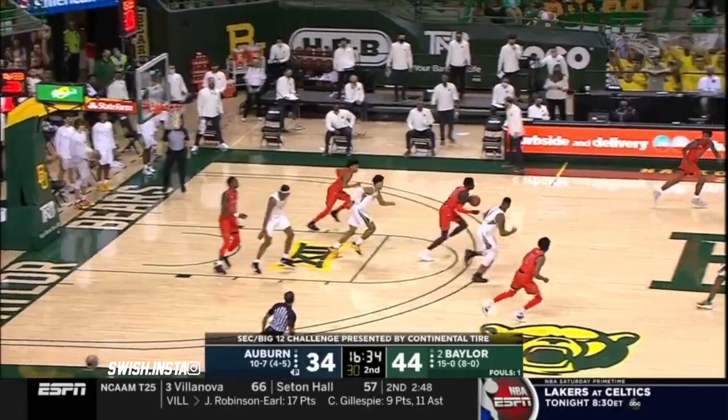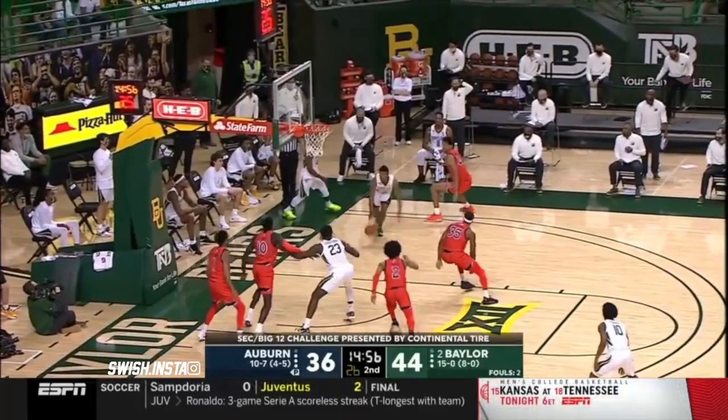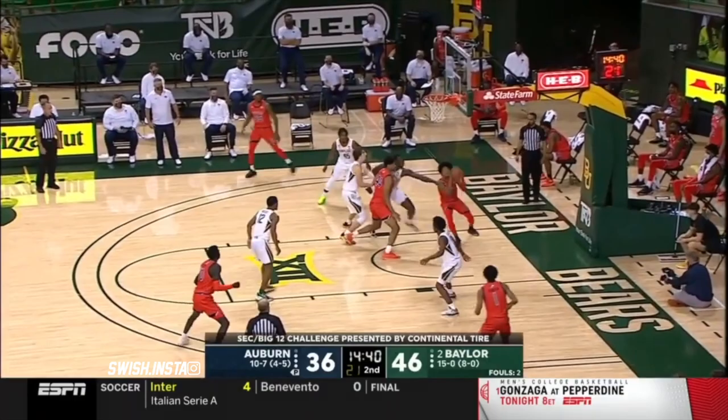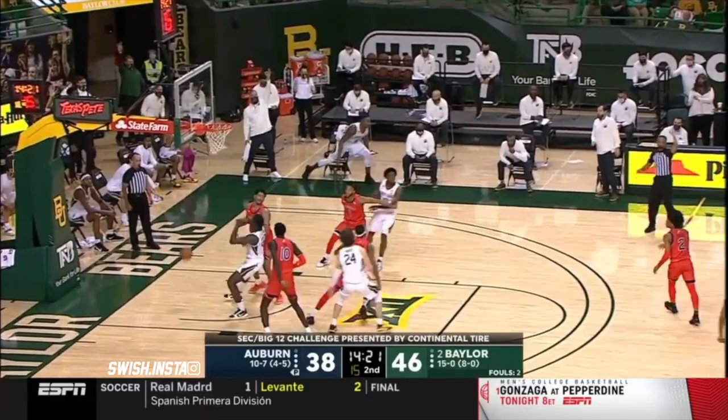Vital. You got a great look at it from Mitchell. Good re-screen — the defender went under, and Mitchell knew exactly what to do. Mitchell kicked to the corner. Butler spins it up and in. He is first-team All-American, and if this team wasn't so balanced, you'd certainly put him in the mix for Player of the Year along with Luka Garza. Mitchell, we've been told, John, has two fouls.